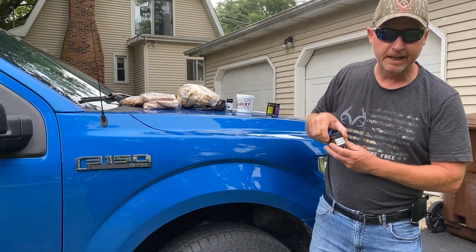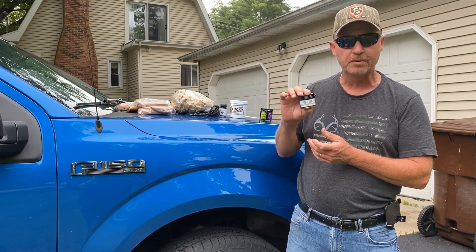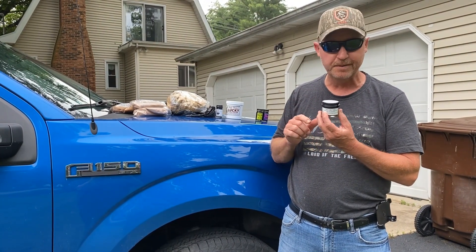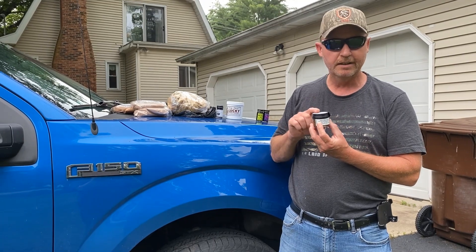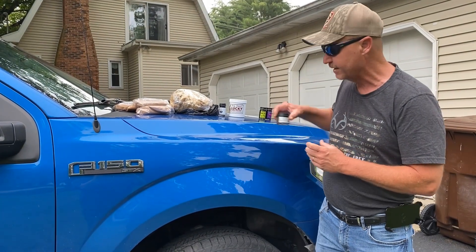Ed Schneider from Kansas Trapline Supply was there. Got another bottle of the Oklahoma Suicide Sauce — this is loaded with skunk. You can smell it right now. I like this lure, I'm glad I got another bottle of it. He's a great guy too.